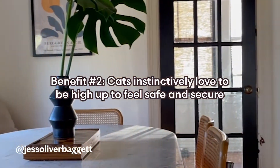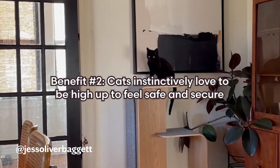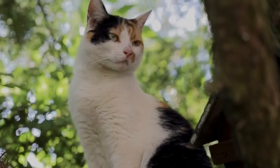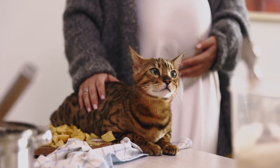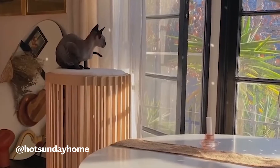Cats are vertical creatures. If there's an elevated surface, they want to be on it. Cats evolved in complex environments, climbing trees to hunt and to avoid being hunted. And in the home, they express instinct by scaling everything from countertops to refrigerators. Being up high where they can survey their kingdom in peace allows them to truly relax.